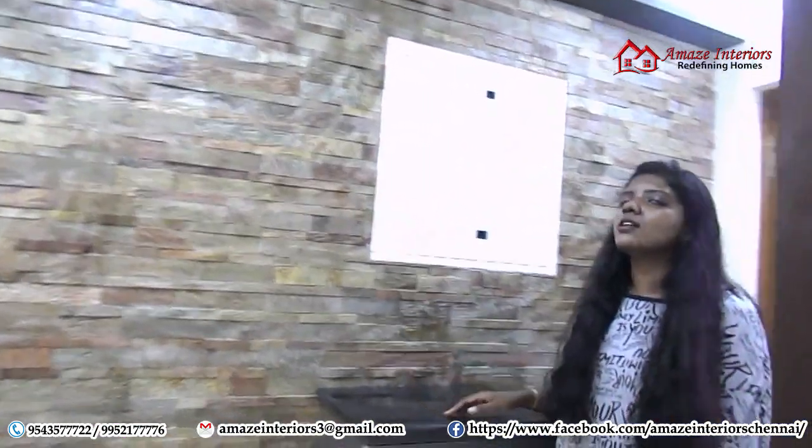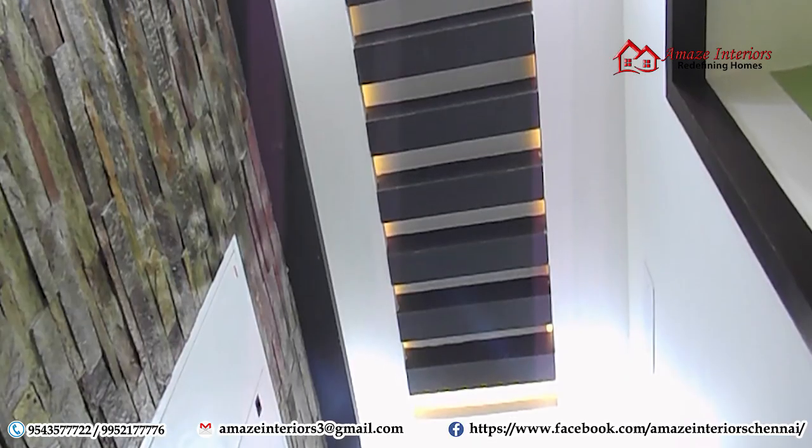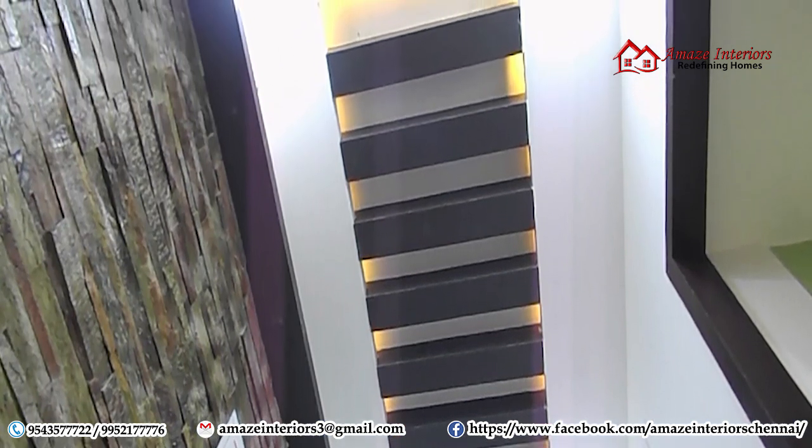And there is a beautiful false ceiling on top of the foyer. It has rafters made of wood that continuously go from one end to the other, and it looks really great with the lighting done on it.